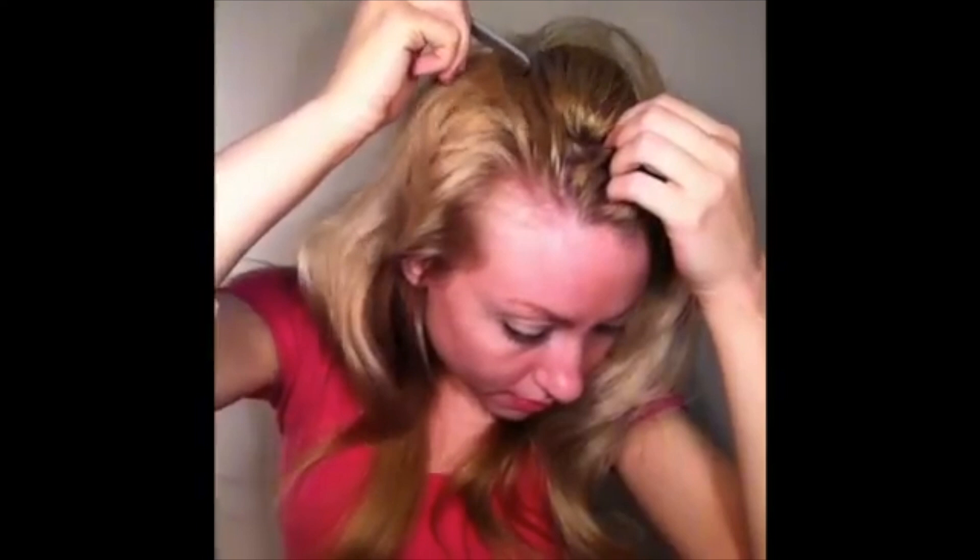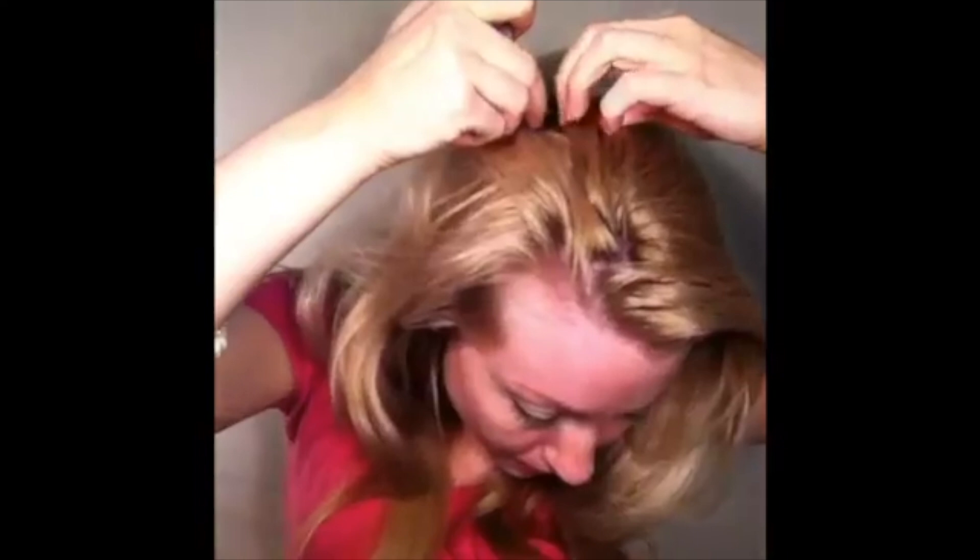That might even change things up a little bit. There's also the zigzag part where you take your comb and zigzag it, then let it fall — that looks really pretty as well. Once you get to the end, use your finger on one side and then lift and separate. So play around with different parts and see if that might change up your look a little bit.